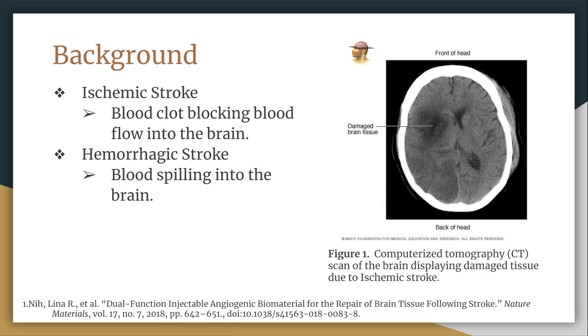To understand our article, it's best to understand stroke itself. There are two types of stroke: ischemic stroke and hemorrhagic stroke. Ischemic stroke is caused by a blood clot and doesn't let oxygen flow to one area of the brain, often leading to the death of the tissue. Hemorrhagic stroke is caused by blood spilling into the brain.